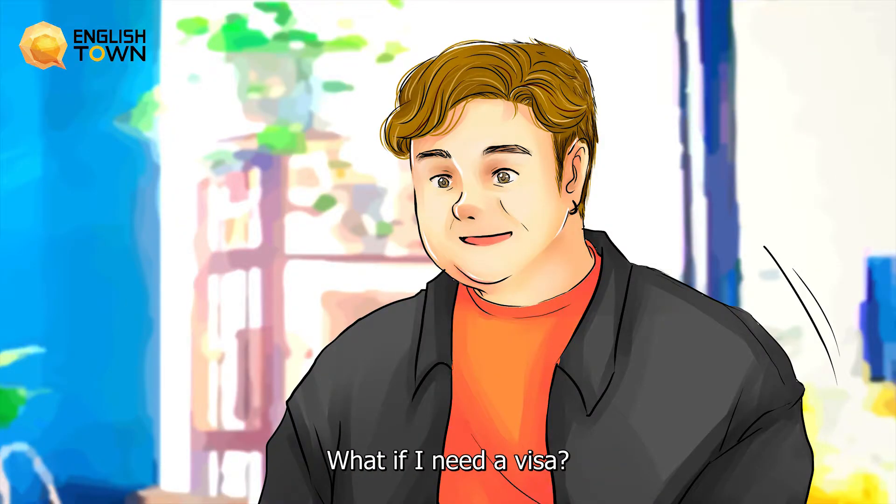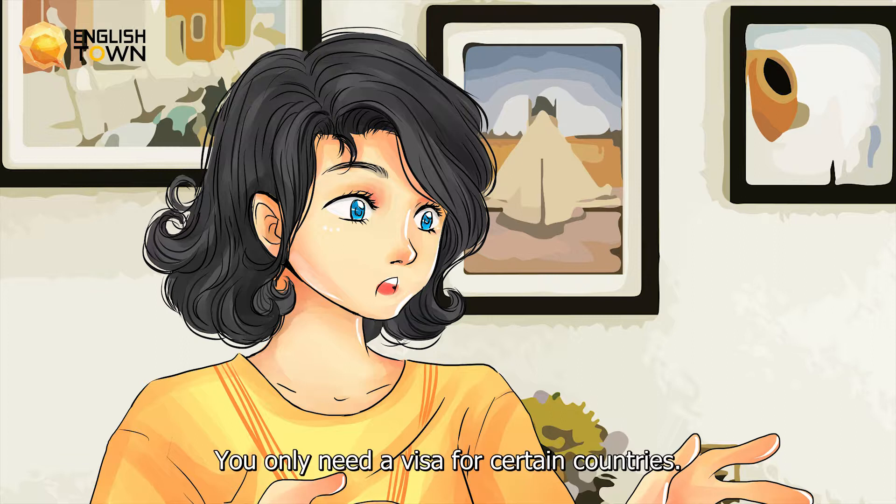What if I need a visa? You only need a visa for certain countries. Contact that particular consulate for details.